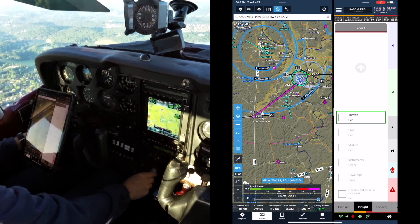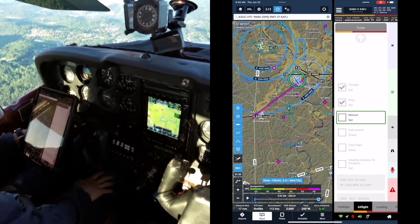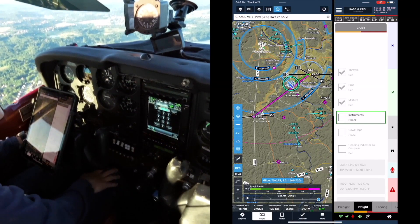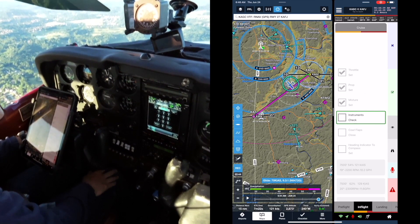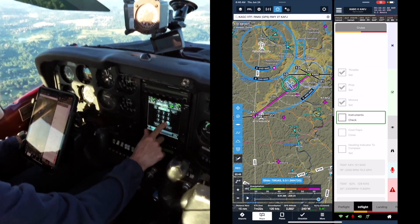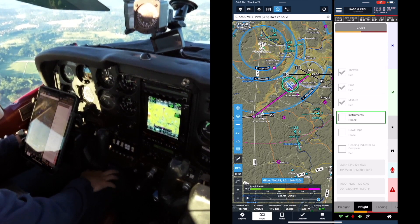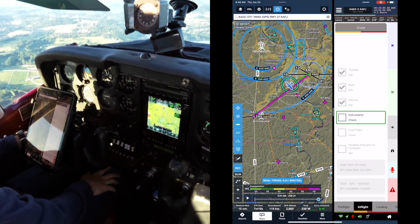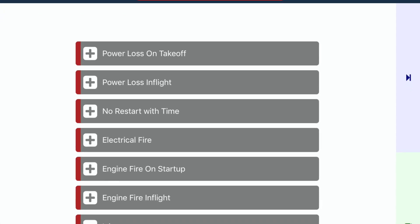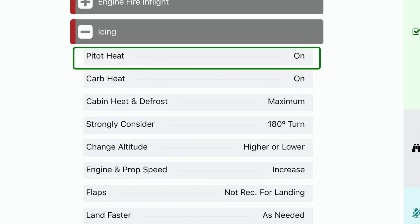Cruise section, throttle set — check. 'What is the Unicom frequency?' 'The Unicom frequency is 122.975 at KAFJ.' 'What is the runway info?' 'There is one runway at KAFJ. Runway 09-27 is 5,004 feet long and 100 feet wide. The surface is asphalt, no surface treatment, in good condition.'